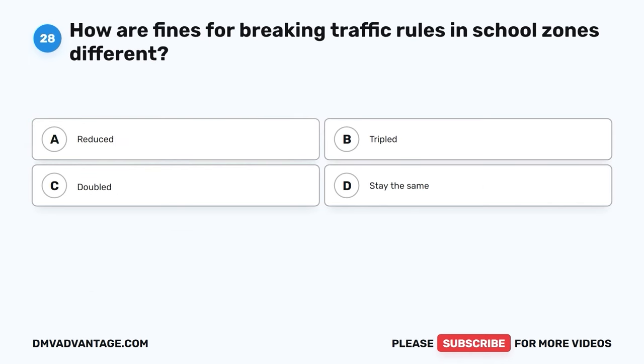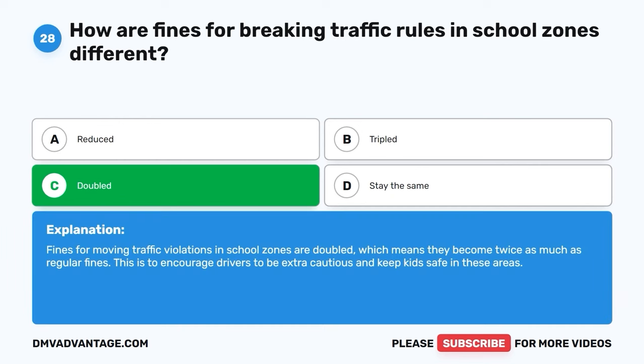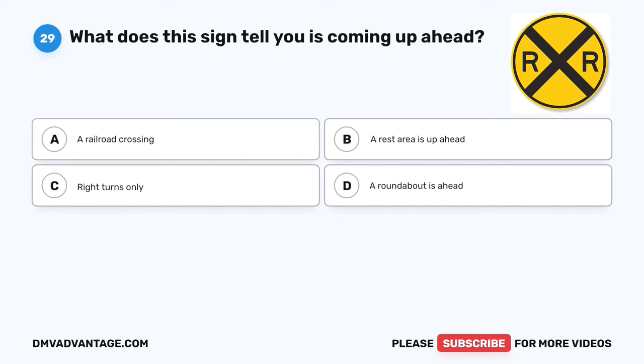Question twenty-eight. How are fines for breaking traffic rules in school zones different? A. Reduced. B. Tripled. C. Doubled. D. Stay the same. The correct answer is C, doubled. Fines for moving traffic violations in school zones are doubled, which means they become twice as much as regular fines. This is to encourage drivers to be extra cautious and keep kids safe in these areas.